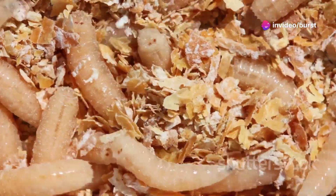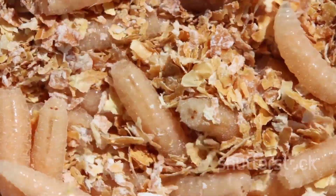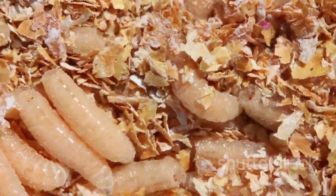Bacteria can form a protective layer known as a biofilm, making them resistant to antibiotics. Maggots can disrupt these biofilms, allowing the wound to heal more effectively.